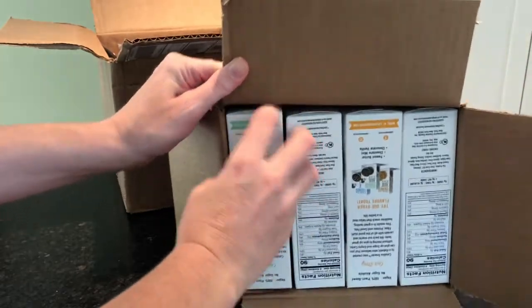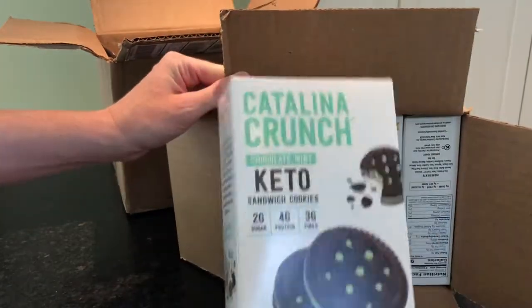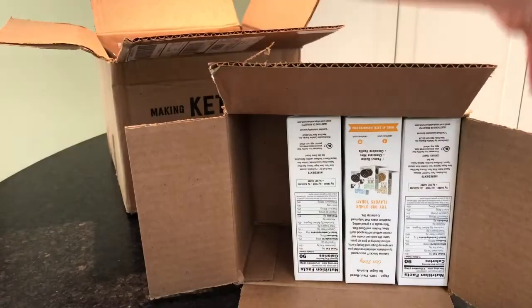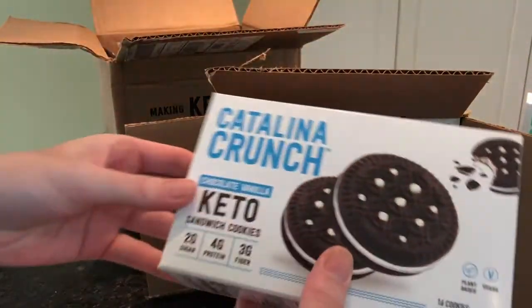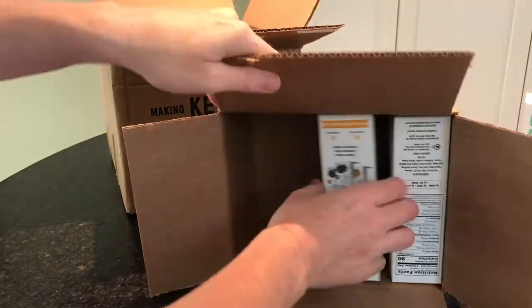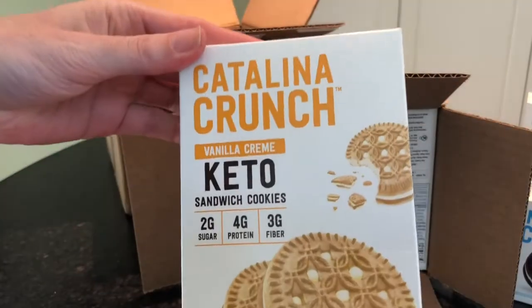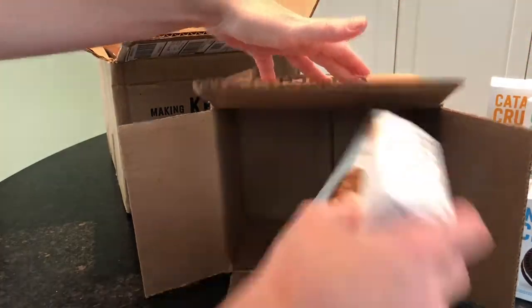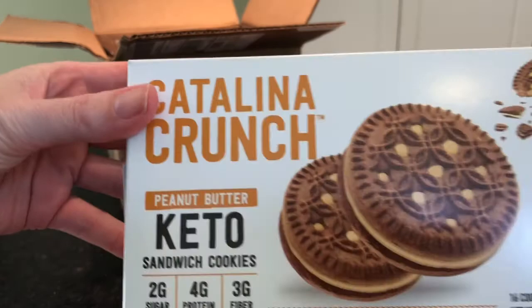You get each flavor: the chocolate mint, the chocolate vanilla — which is one of our favorites, I think we love them all — the vanilla cream, and the peanut butter.